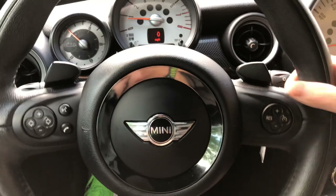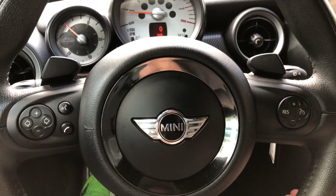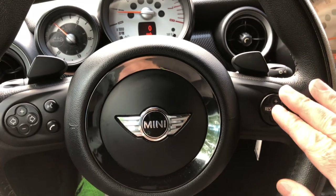It's got paddle shift. It does have the Steptronic automatic transmission, but if you want to shift you can upshift and downshift manually with the paddles. There's your cruise control.